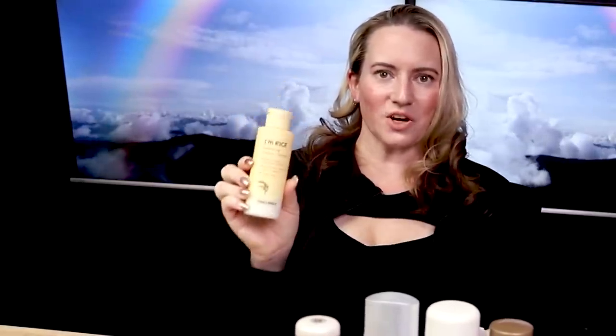Number seven is the Tatcha Rice Polish Foaming Enzyme Powder, which I've tried. They have four different versions in terms of gentleness — I like the gentlest one the best. The first dupe is the Dermalogica Daily Microfoliant, which I've tried — it's okay, I don't love it, but it is a very similar dupe. Next up is the Tony Moly I'm From Rice Foaming Enzyme Powder — nice product, worth a try, very affordable. The full size of the Tatcha retails for about $70; the Tony Moly retails for about $17.